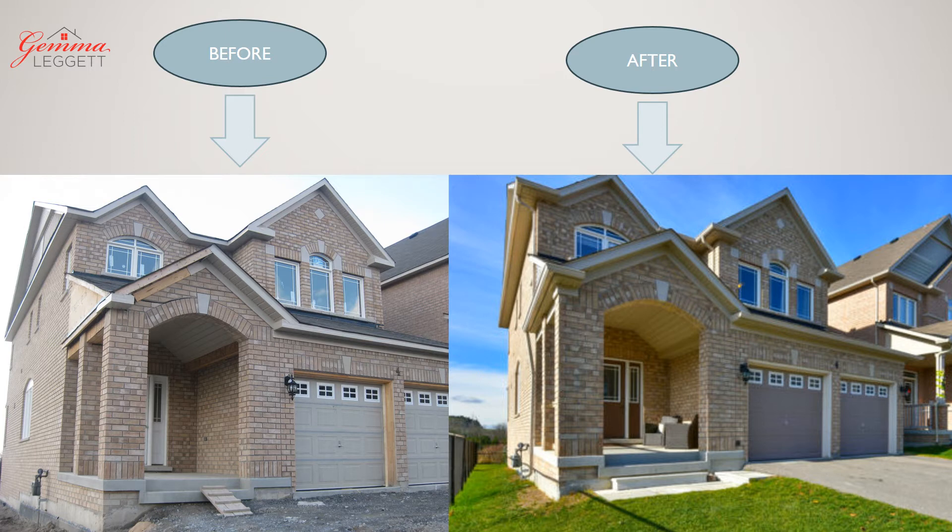You're going to see some before and after pictures. First, you need to boost your curb appeal. The exterior is often a potential buyer's first impression. If it is well kept outside, many buyers will also assume it will be well kept inside. So clean your exterior, mow the lawn, put some nice furniture outside, and if you have to, paint the garage doors.